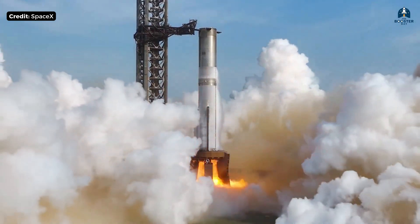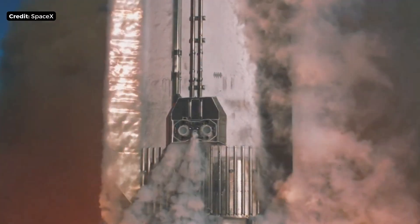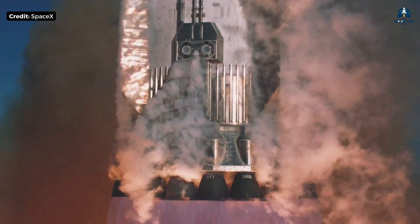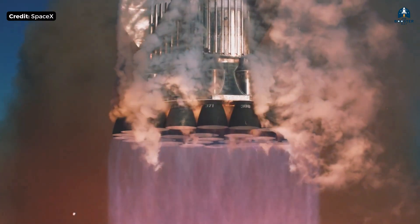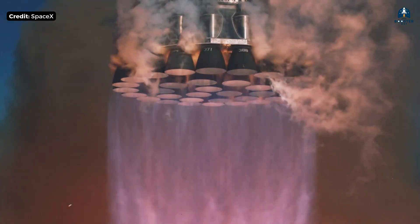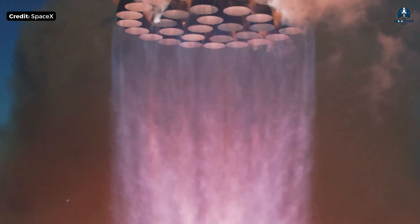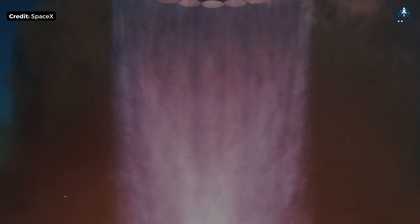And it may be the engine that makes humanity multi-planetary. If this deep dive gave you a new appreciation for what Raptor really is, you're exactly who the Booster Bay is for. Here, we don't chase hype — we decode the engineering that changes history. Subscribe for more deep technical breakdowns, share this with someone who thinks engines are just engines, and tell me: what should we break down next? Because sometimes the hardest problems are the ones worth solving.